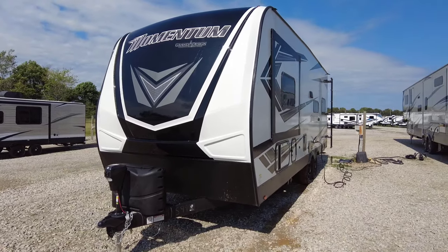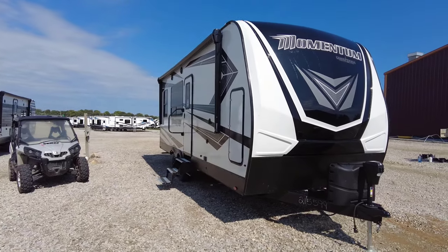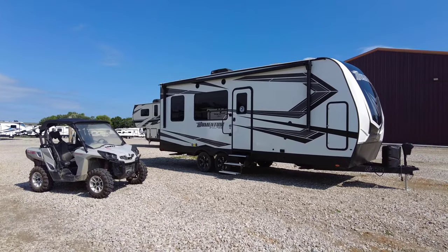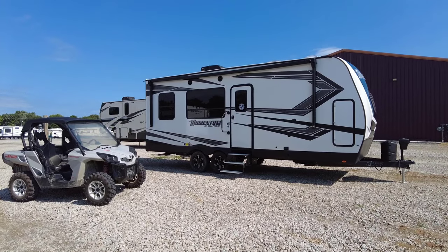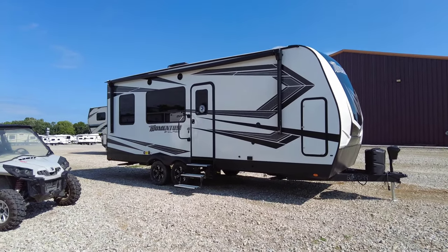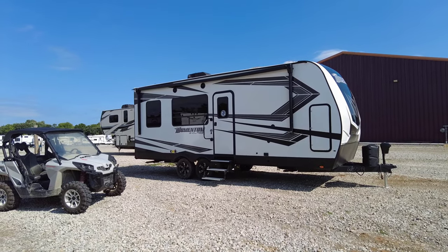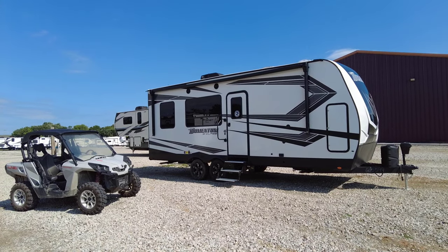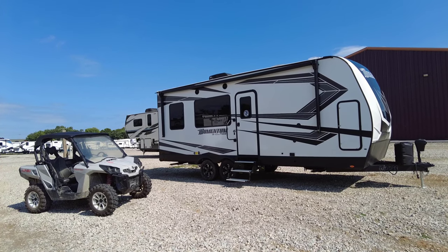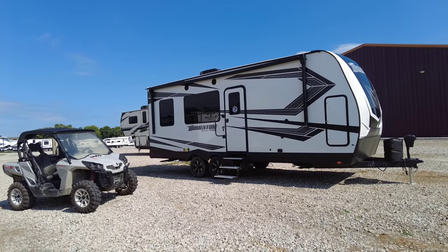Let's open up and tour the all-new 2022 Grand Design Momentum G-Class 21G. Good morning everybody, this is Chris with GreatEscapes RV Supercenter, and it is my pleasure to show off this really awesome travel trailer toy hauler by Grand Design. We're going to do the walk around, get on the roof, go inside with the unit closed up to see how practical it is, then open it all up and give you guys the final overlook.